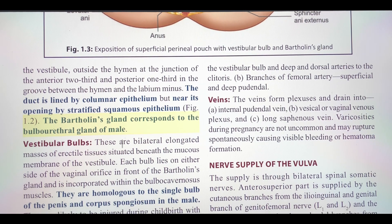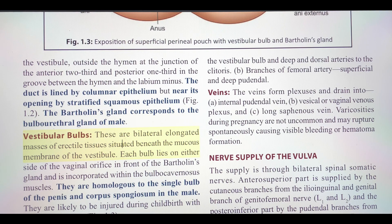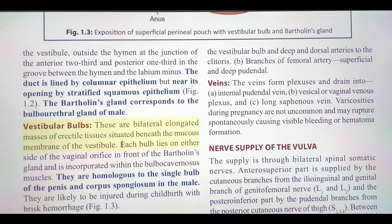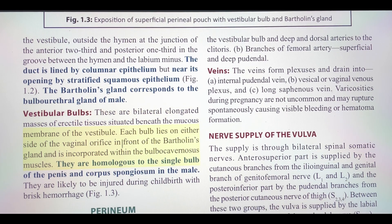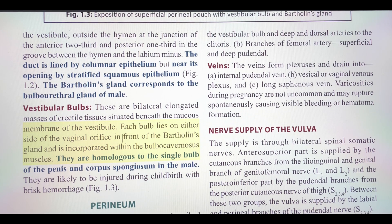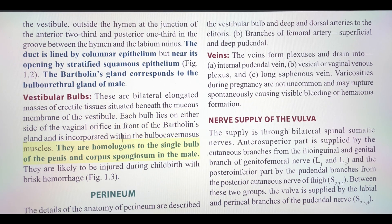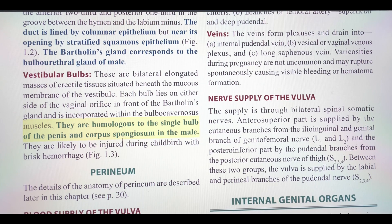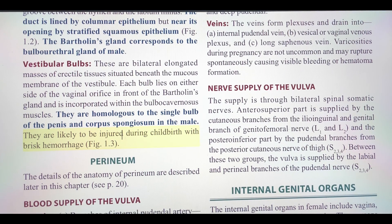The Bartholin's gland corresponds to the bulbourethral gland of the male. Vestibular bulbs are bilateral elongated masses of erectile tissue situated beneath the mucous membrane of the vestibule. Each bulb lies on either side of the vaginal orifice in front of the Bartholin's gland and is incorporated within the bulbocavernosus muscles. They are homologous to the single bulb of the penis and corpus spongiosum in the male. They are likely to be injured during childbirth with brisk hemorrhage.